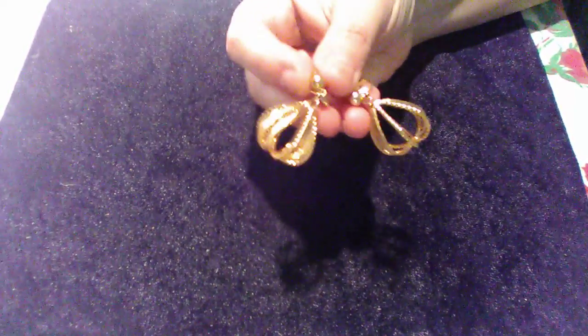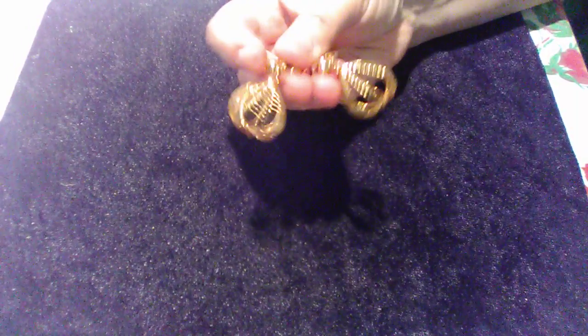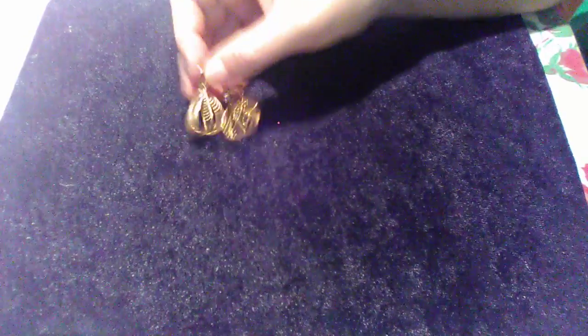First off, I found these — they're Trafari gold tone, they're pierced, and I thought they were the prettiest things. Very, very pretty. Then I came across this pin — it's a road runner vintage pin.